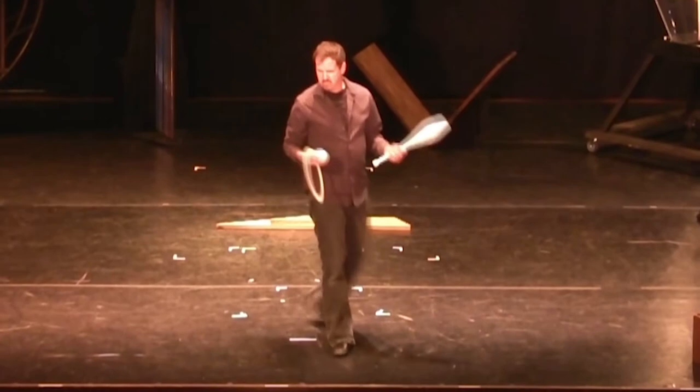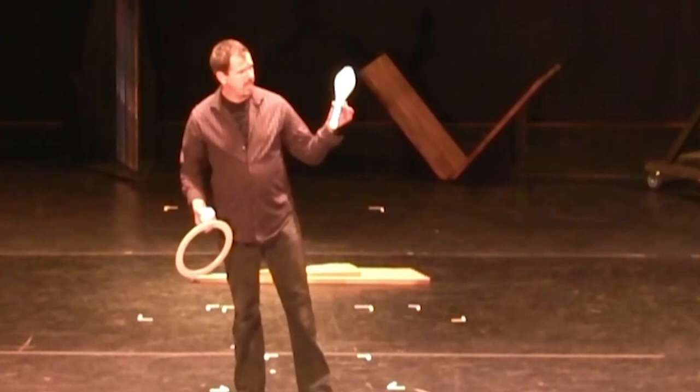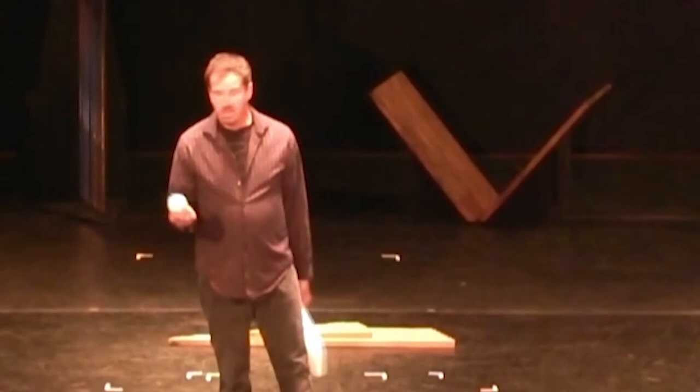Now these objects — balls, rings, and clubs — have been explored by jugglers for many, many years. Some for decades, some for centuries, and some for thousands of years.